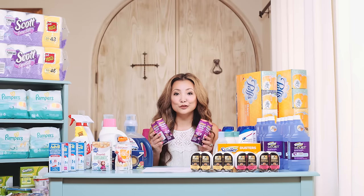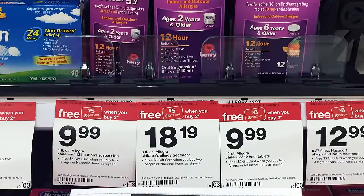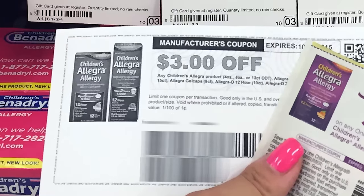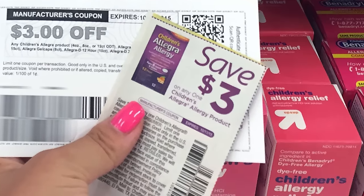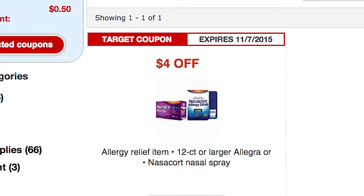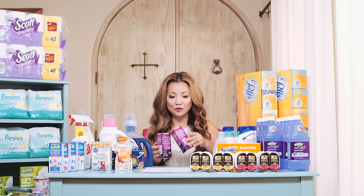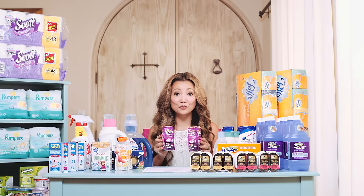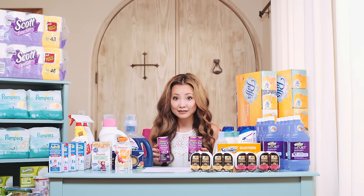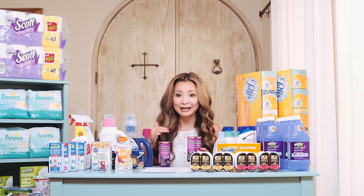Next we have Children's Allegra allergy products, on sale for $9.99 and part of a buy two, get a $5 gift card promotion. We have a $3 off printable coupon, a $3 insert coupon from RP 9/13, and a $4 Target coupon from Target.com — you can print two of those. Buy two, use two of the $3 coupons and two of the $4 Target printables, pay $5.98, and get back a $5 Target gift card, so you're paying $0.98 for two.